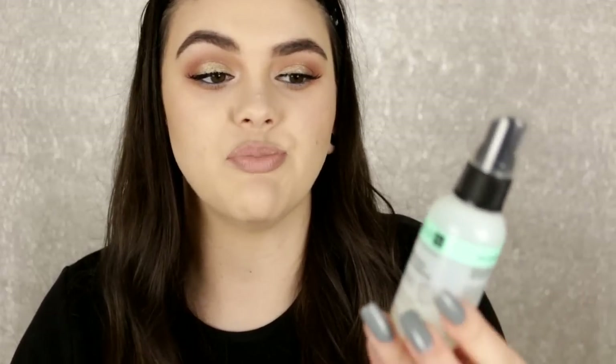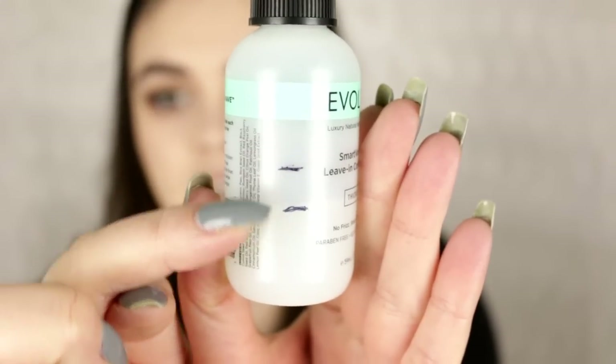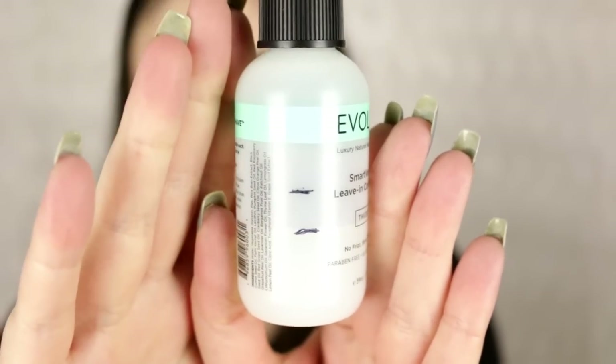Let's jump into my Project Pan Samples Edition. I'm going to go in order of how I did it last time so I can keep track of everything. I already marked off everything ahead of time so you guys can see my progress. The first one is the Evolved Smart Volume Leave-In Conditioning Spray — here is my progress. I started right here and this is where I am now. Really good stuff, really happy with that progress.